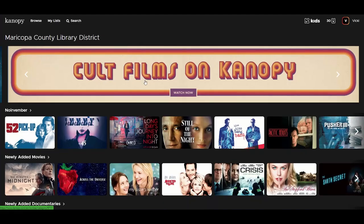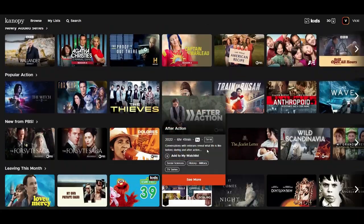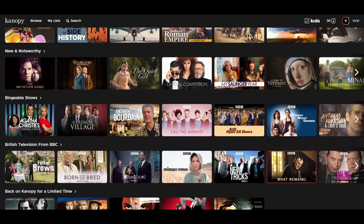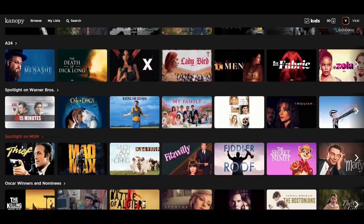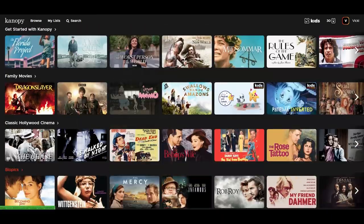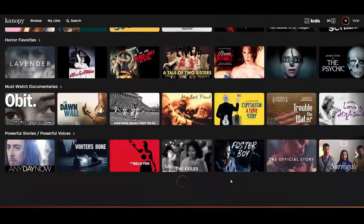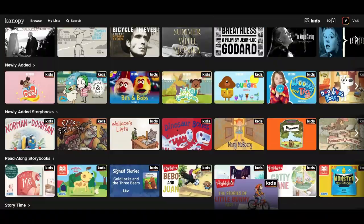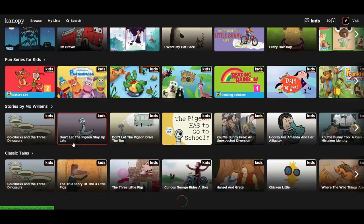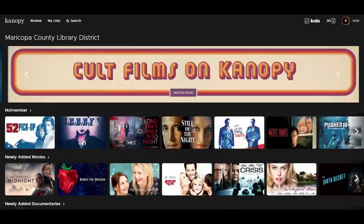So let's take a look at Canopy. Canopy has different collections that you can browse. I'm looking at the web version, so it's going to look a little different than the TV app, but it's the same content. Canopy has the Criterion Collection of films, The Great Courses, BBC shows, PBS documentaries, and more.